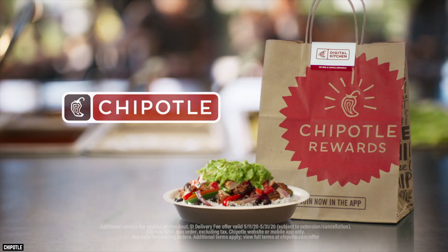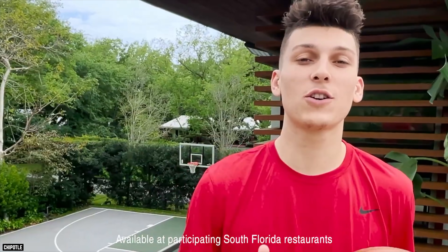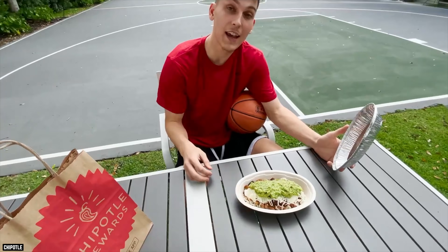Just like a former employee said on Reddit: if you're craving tacos, maybe you should've gone to Taco Bell.